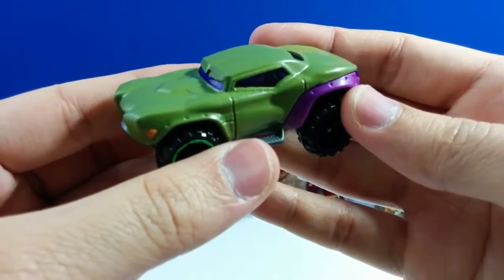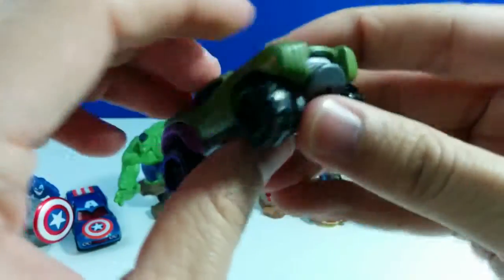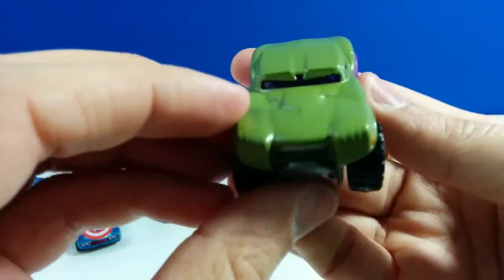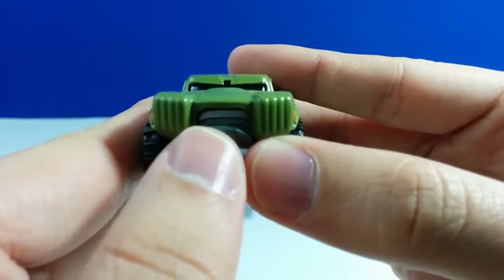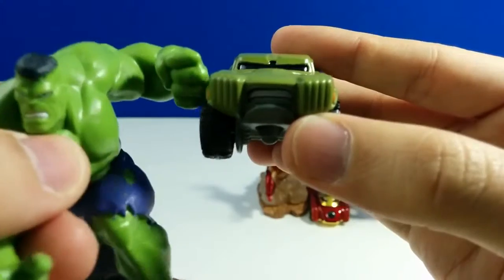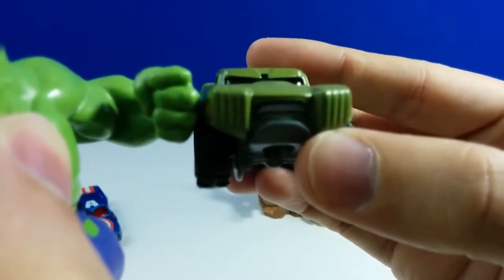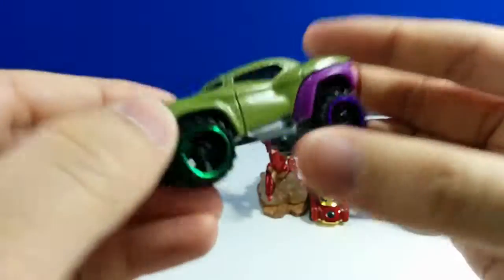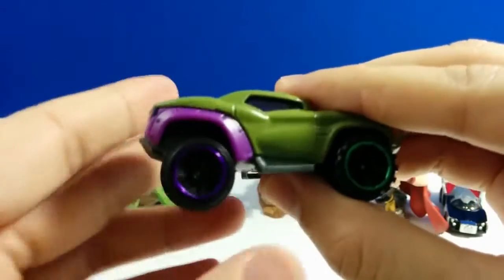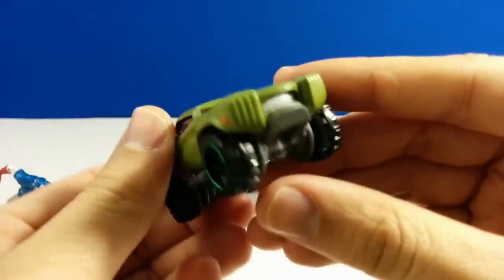This is the Hulk car. It's an off-rally car — it's really big with big tires. Green and purple tires here. You can see the grill, which looks like Hulk's teeth. Both are really mad. And the fender here looks like Hulk's fist — see that? Here's the back of it, and the other side. Very cool — Hulk!